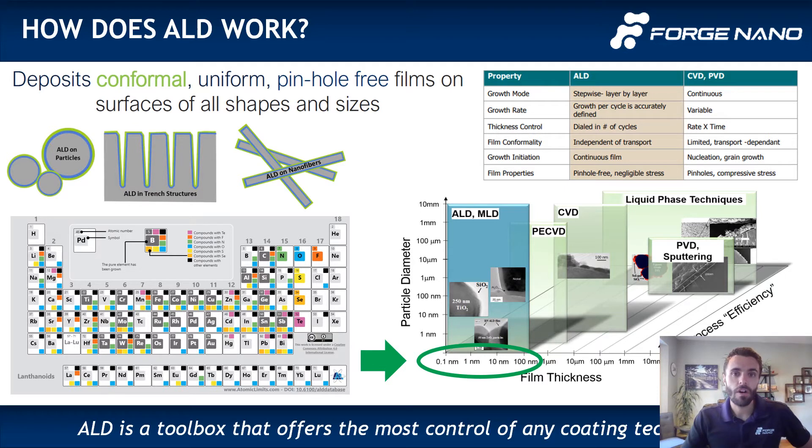Because the methodology involves self-limiting reactions, you can grow layers to your exact desired thickness with excellent control of conformality and chemistry. Shown here is a great periodic table from atomiclimits.com which shows all the different coating types available by ALD. You can think of ALD as an elegant method to improve materials that has only recently become affordable through commercialization efforts.